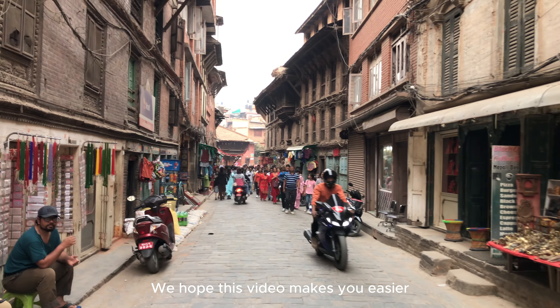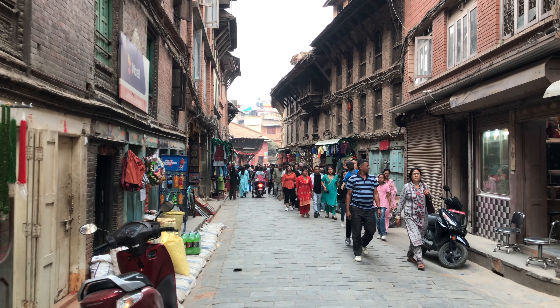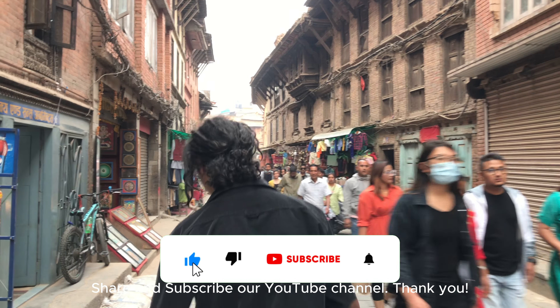We hope this video makes it easier for you to plan your budget to travel Nepal. If you like our work, don't forget to like, share, and subscribe to our YouTube channel.